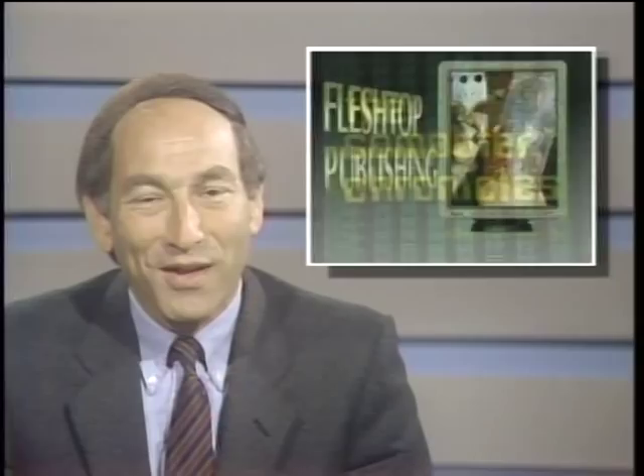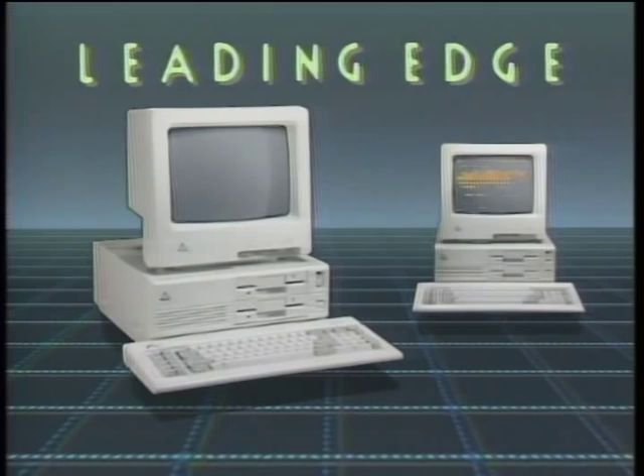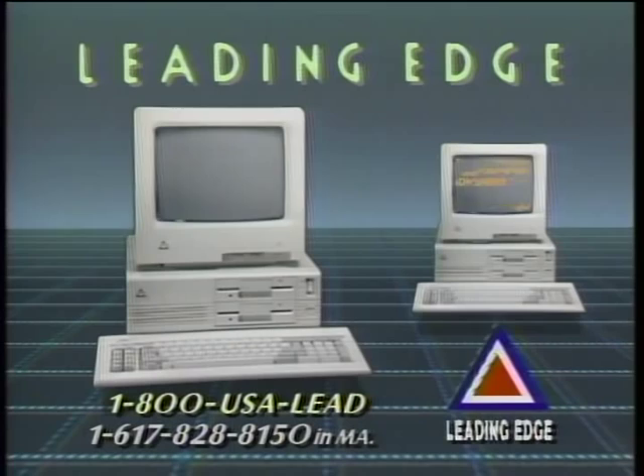The Computer Chronicles is made possible by Leading Edge, makers of IBM-compatible computer systems, including word processing with spelling correction, communication software, and Hayes-compatible 1200 and 2400 baud modems. Leading Edge, with over 1,000 service centers nationwide, leading the way to the information age. Additional funding is provided by McGraw-Hill, publishers of Byte. Byte's detailed technical articles cover the latest in microcomputer technology throughout the world. Byte — the international standard.